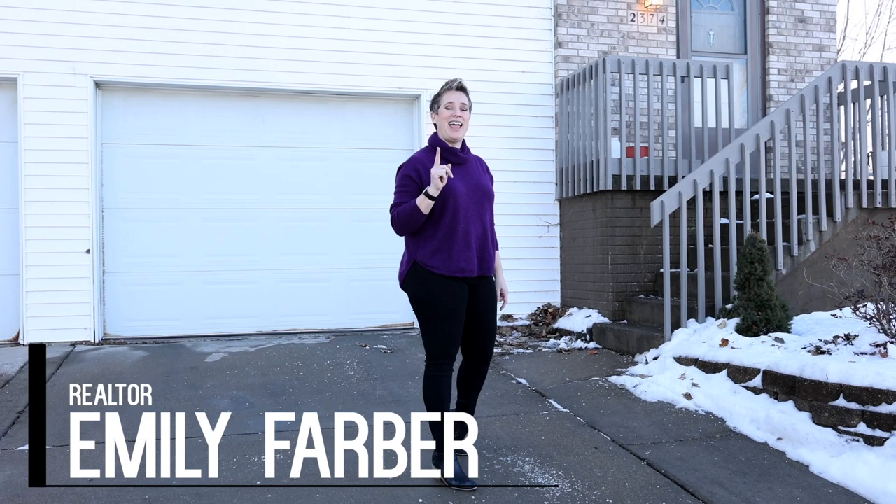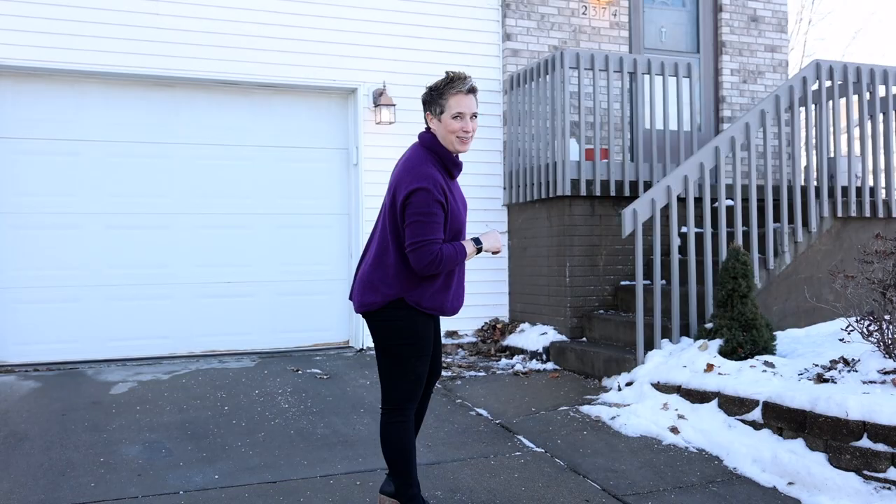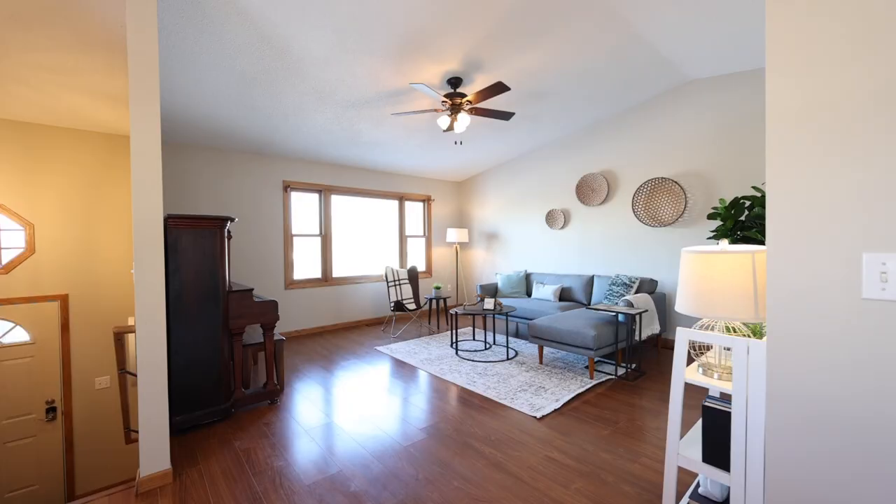Welcome to 2374 12th Street. This zero lot has a surprising amount of things to offer at an affordable price point. Let's go check it out.